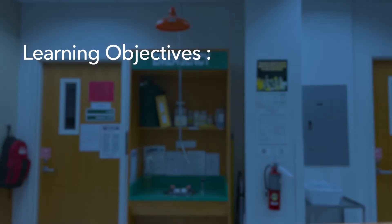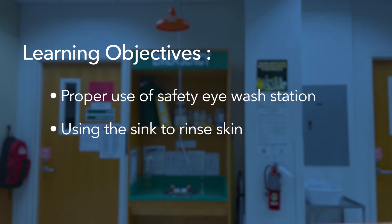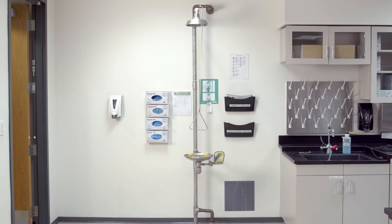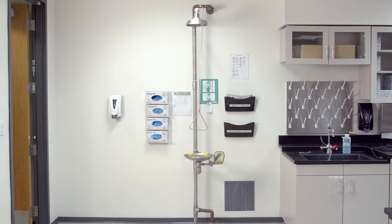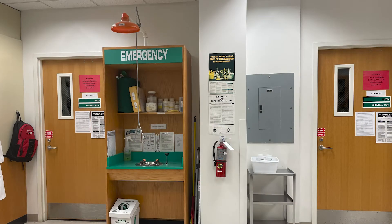The purpose of this video is to demonstrate how to use the safety eyewash station in the event a material gets in your eyes, how to use a sink to rinse skin in the event of a small skin exposure, and how to use the safety shower in the event of a large body exposure. Note that safety showers and eyewash stations may look different at different campuses. You will see the equipment used at your campus during your on-site lab safety orientation.